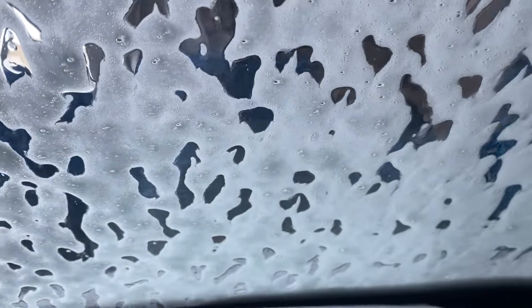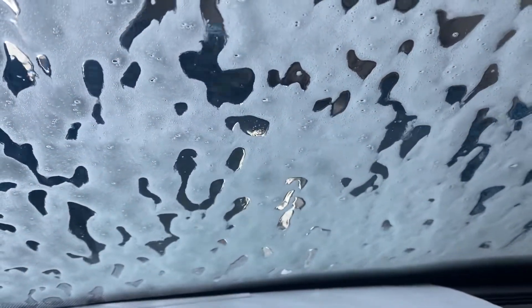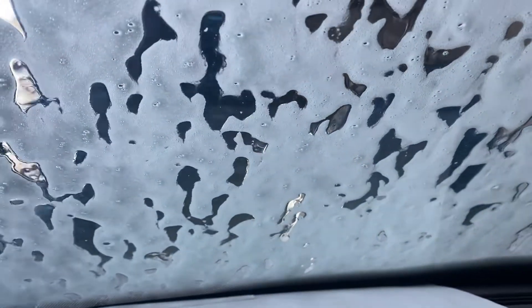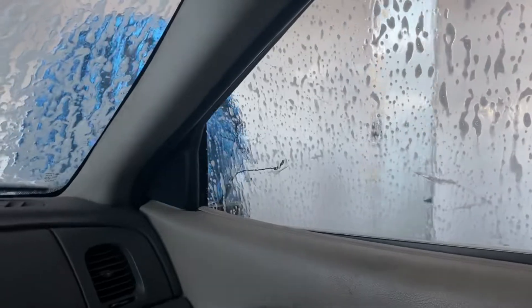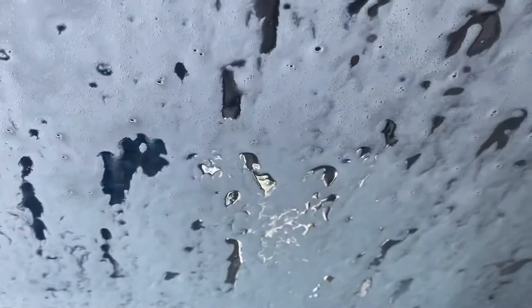I thought this might be worth a laugh or two on video. I hope those exposed wires over there where my mirror is supposed to be aren't going to cause a problem — the mirror may or may not have broken onto my car. I have to fix that.